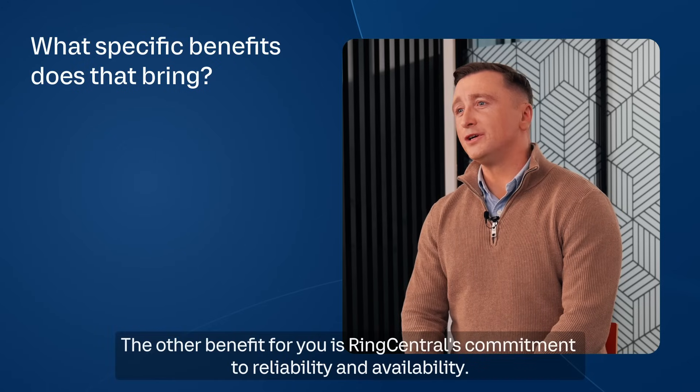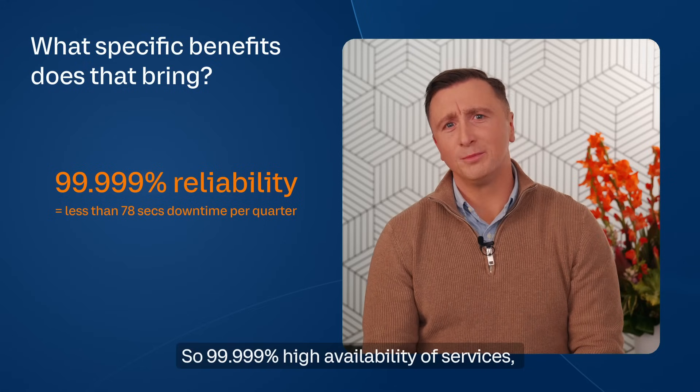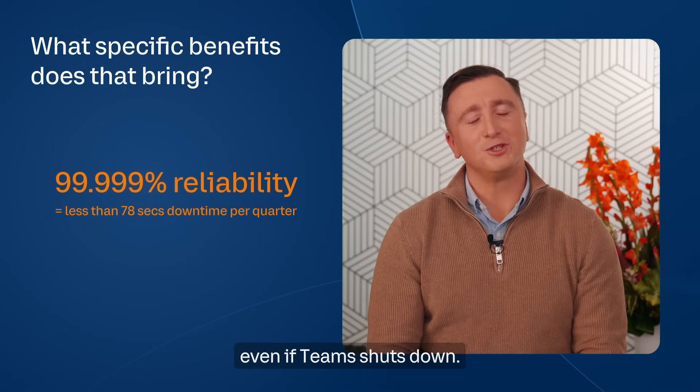The other benefit for you is RingCentral's commitment to reliability and availability — the famous five nines: 99.999% high availability of services, even if Teams shuts down.